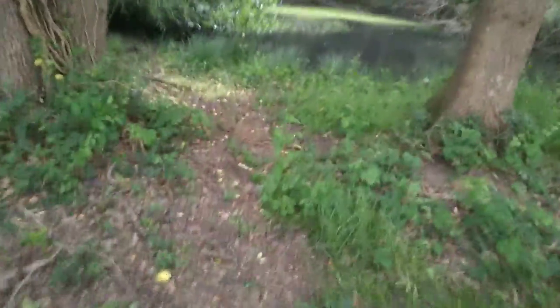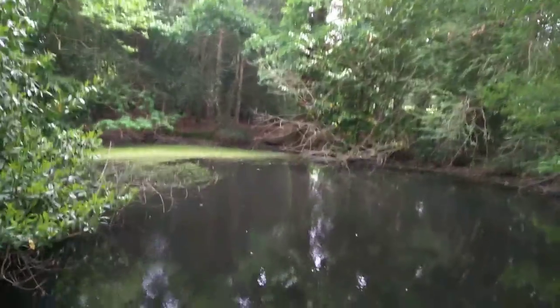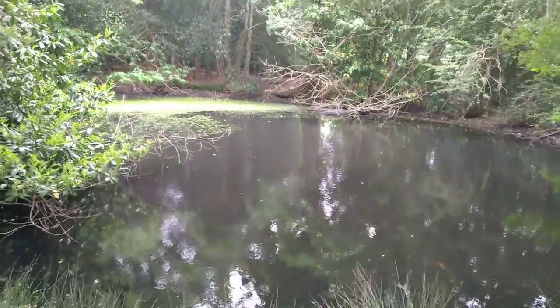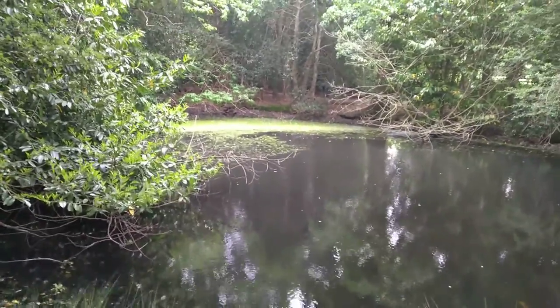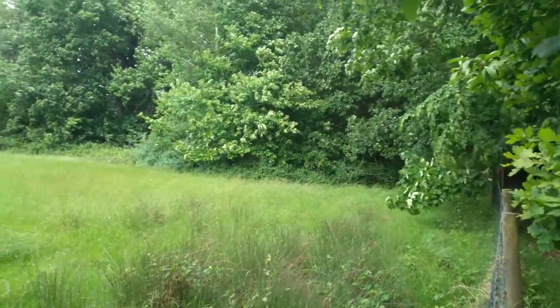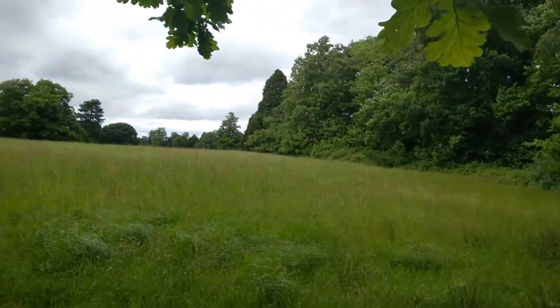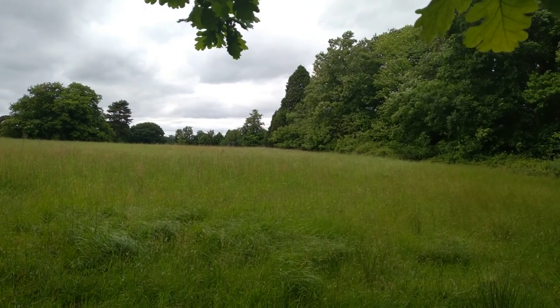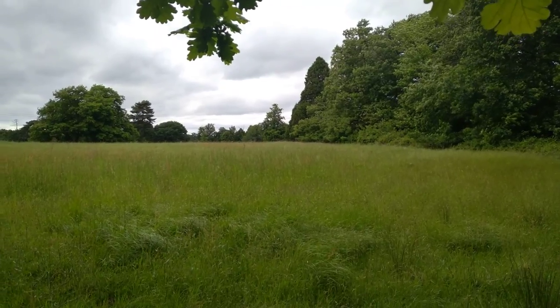Coming towards the pond — certainly a bit bigger than I remember, but that big branch was a big feature of the thing. There are some iron railings over at the back there. So this is where we could turn left and walk along the edge of the field, then do a right, over another field, and you'd see the first 11 pitch.